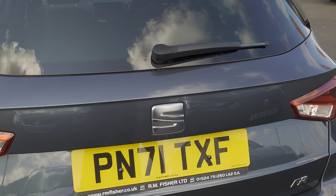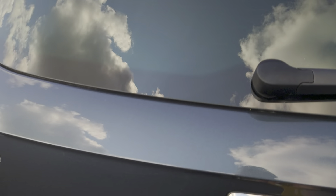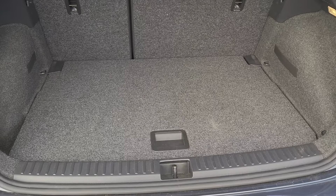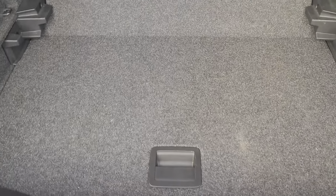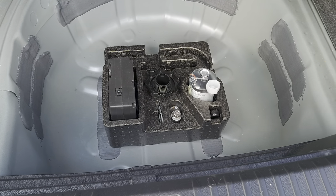While we're at this end, we'll have a look at the boot. You've got a really good sized boot. You've also got a drop level on the boot floor, and when the boot floor drops down you've also got under-floor storage for your space saver or spare wheel.